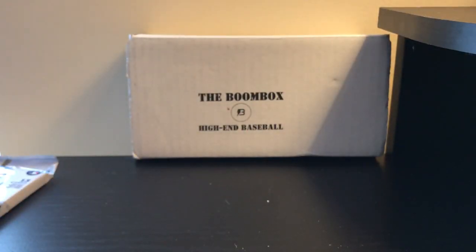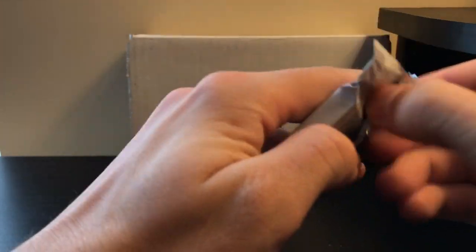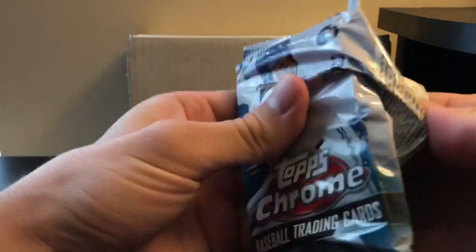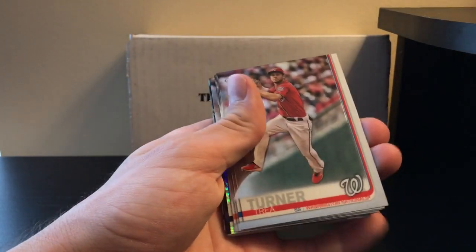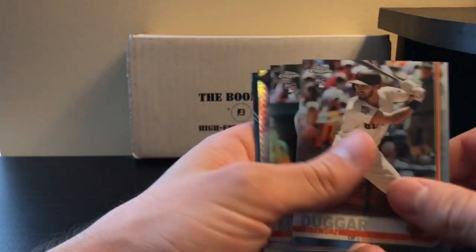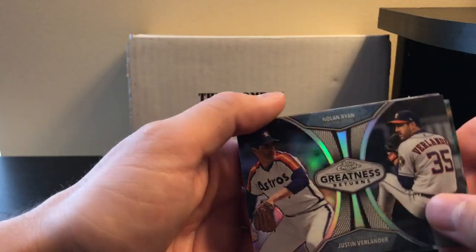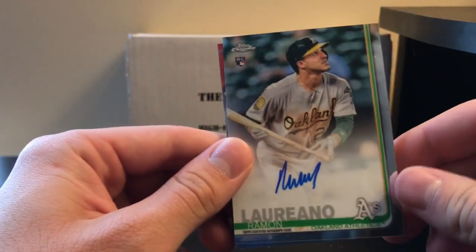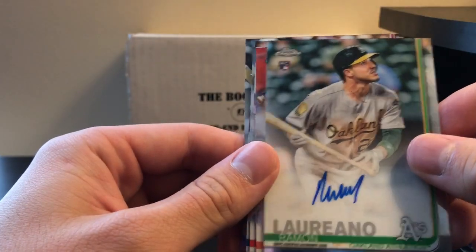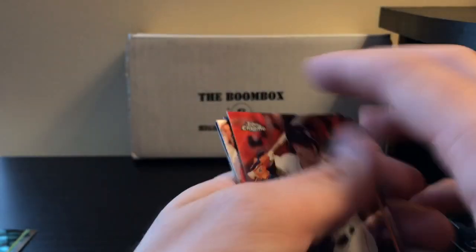So our last chance is 2019 Topps Chrome Jumbo. There's a 1 in 2.4 chance of getting something out of here. Hopefully we can get something to use the OneTouch for. I'm gonna get at least a good rookie or something. Marte Prism, Justin Verlander Greatness Returns. I actually got a signature — it's not a complete dud. Own card, autograph, rookie card too — so that's nice. And Soto Gold Cup. That's looking like the only thing we got.